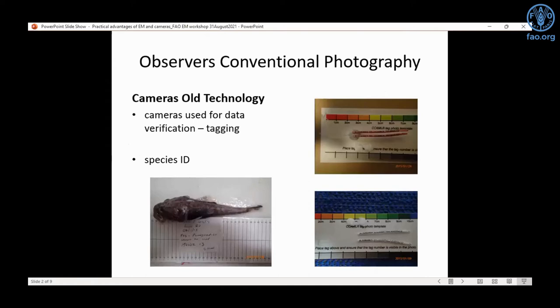Cameras for observers are not new — they've been used for many years across most programs for taking pictures of various species and under various situations. For example, photographing tag returns has been a requirement for a long time, especially to verify against reported tag return numbers, and this has proved itself over and over again.